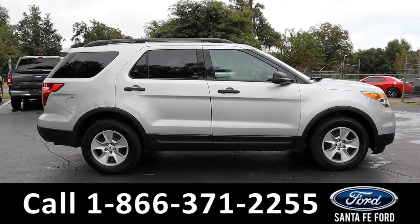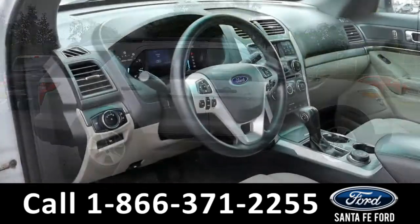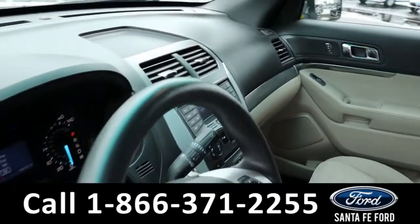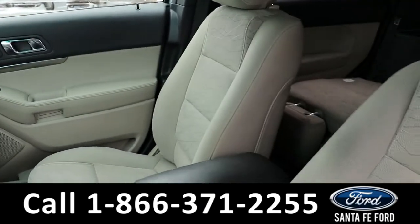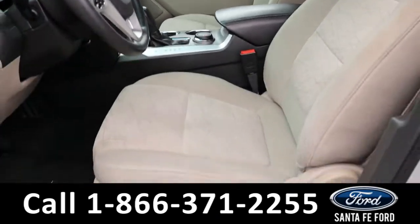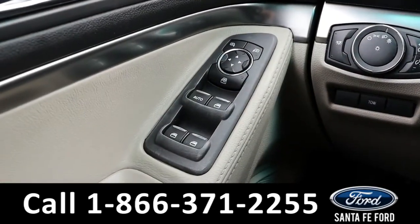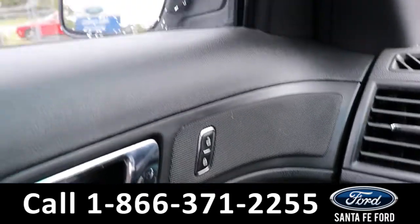Now let's take a closer look at the inside. The seats are tan clothed and the driver's seat is powered. It has powered windows, locks, and mirrors.